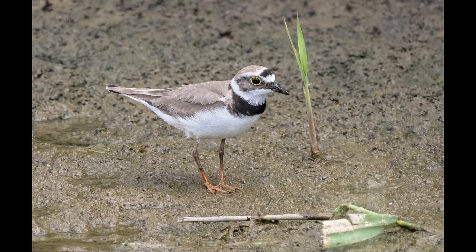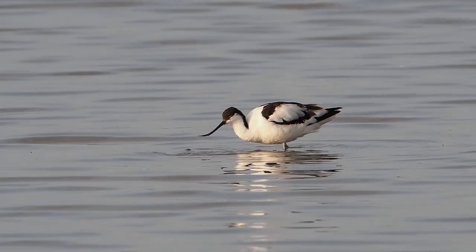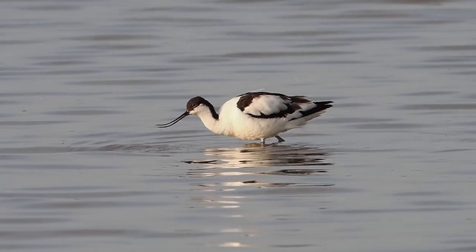This ringed plover tended to stay near the edge of the reedbeds, although it would occasionally come down to the edge of the water as in this shot. One of the big advantages of the island hide at Titchwell is that birds come close enough to attain frame-filling images.